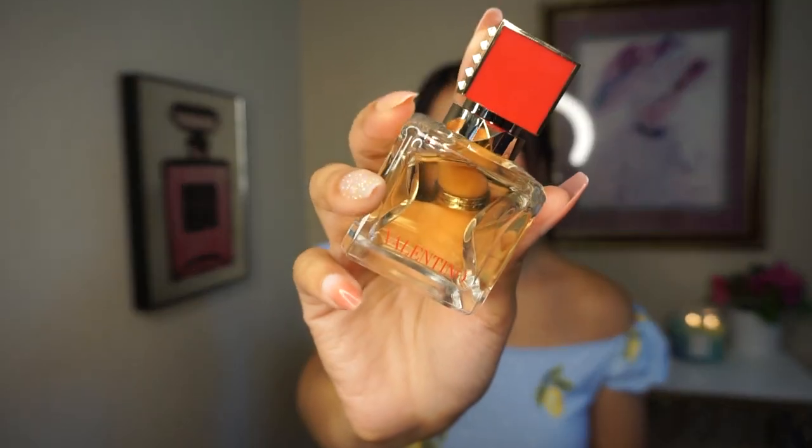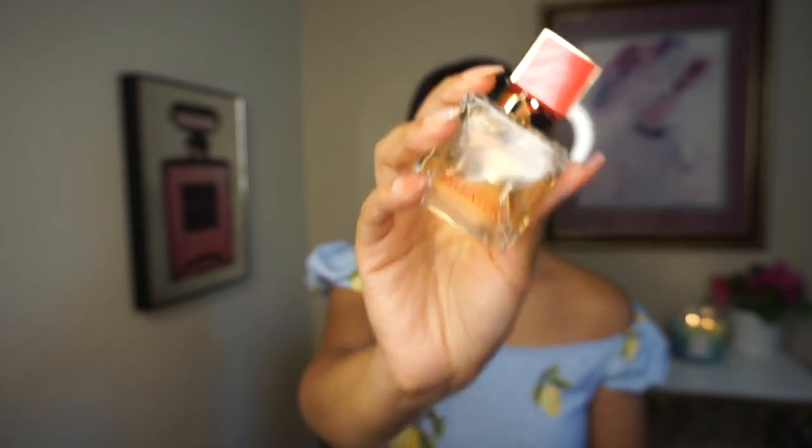Next is Valentino — I got the mini bottle as a birthday gift from my mom. Notes include Italian bergamot essence, mandarin essence, orange blossom absolute, golden gardenia accord, crystal moss accord, vanilla, and tonka beans. I love the packaging and it smells so expensive — sweet and fruity with bergamot in the background making it creamy and lush. It smells like a summer vacation in Italy or Greece, super feminine, classy, and elegant.